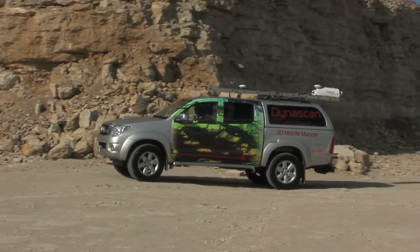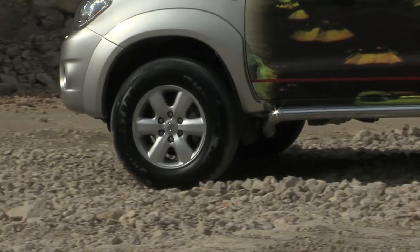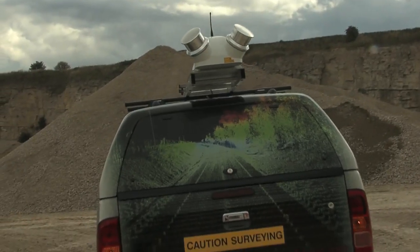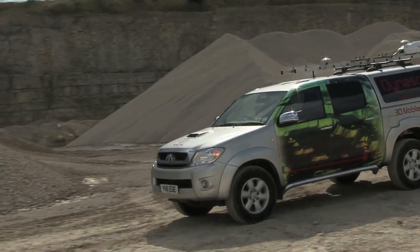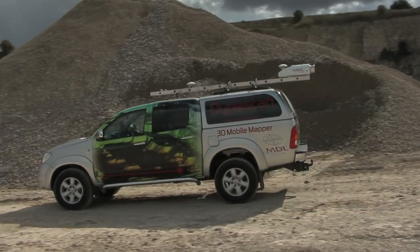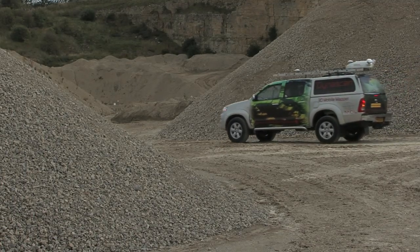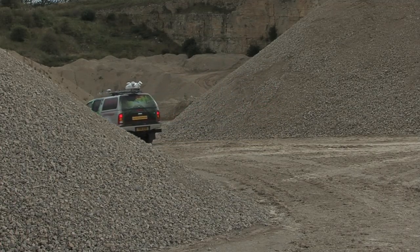Dynascan is ideal for use in harsh environments such as the 3D mapping of quarries. The system's rugged design, resistance to water ingress and fast mobilization time allow it to be used for the complete mapping of a quarry, even in adverse weather conditions. This type of survey can be performed in a fraction of the time previously taken with conventional survey equipment, and provides more accurate asset management data. The INS sensor inside the Dynascan pod provides accurate X, Y and Z information during times of poor GNSS performance.